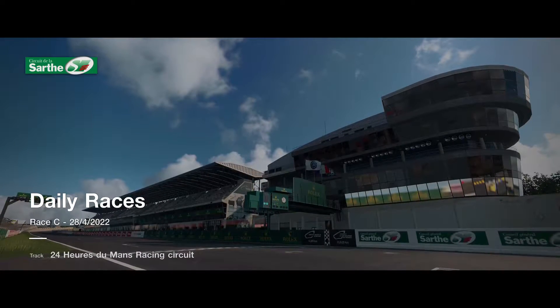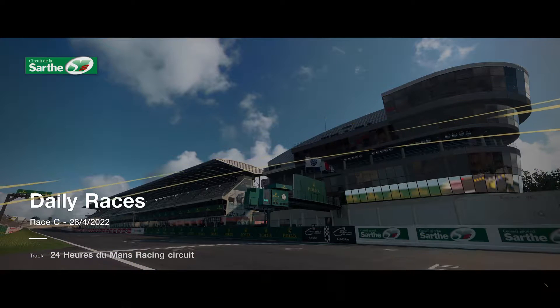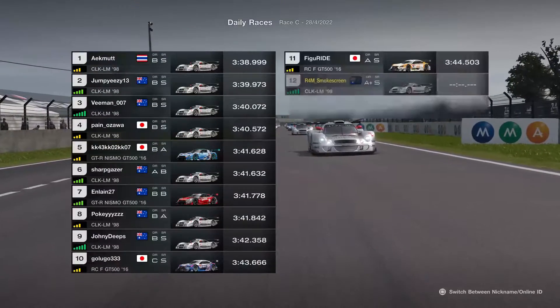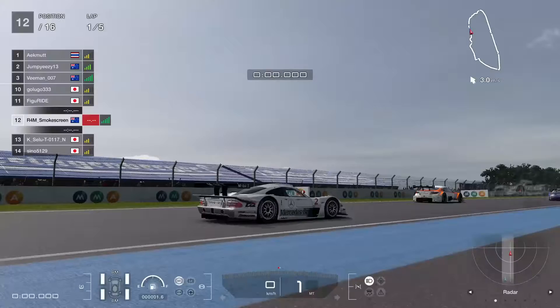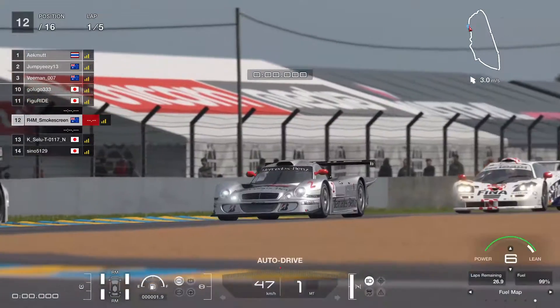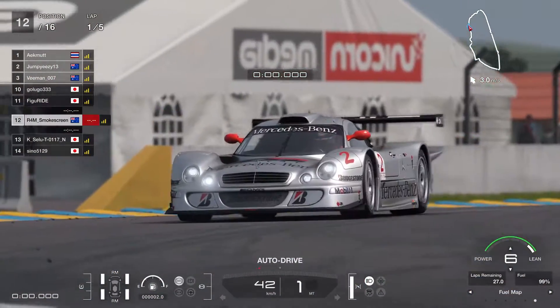G'day everyone, I'm Smokescreen and welcome back to another video. We've just got a little short one today, about maybe 15 minutes long, just showing this Daily Race C from last week, which I thought was actually a very, very good race. It's an interesting race too, because it's a class we don't generally see too often here at Le Mans, which is where we are today.